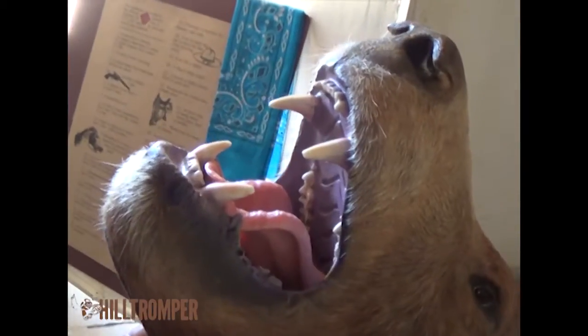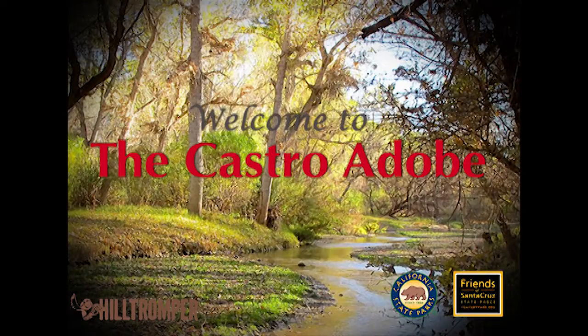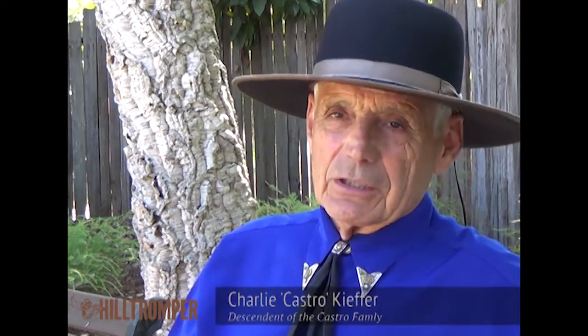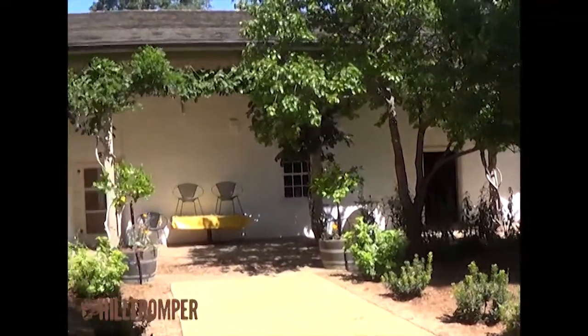The Castro Adobe is one of those very, very unique buildings. It's the only two-story Rancho Hacienda ever built in Santa Cruz County. The Castro Adobe was built in 1848, maybe finished in 1850, somewhere around there. So today it's 167 years old.